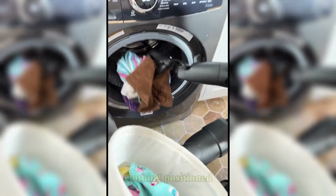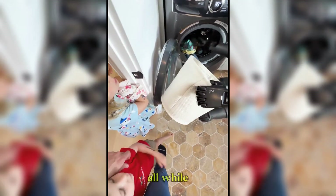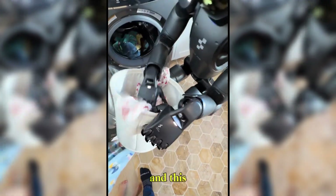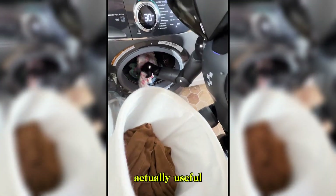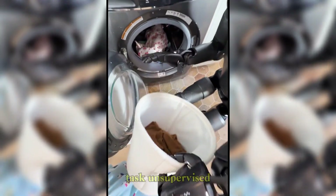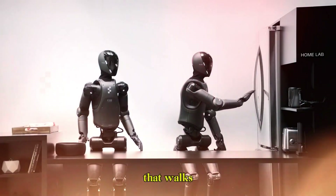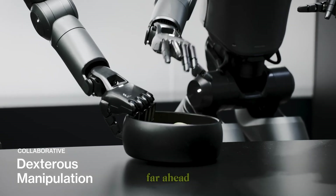It recognized clothing, positioned itself, opened the washer, and loaded the garments — all while staying balanced and making no obvious mistakes. This isn't a party trick. This is a robot doing something actually useful: a complex real-world task, unsupervised. Figure isn't just trying to build a robot that walks — they're building a general-purpose humanoid, and this proves they're far ahead of the curve.